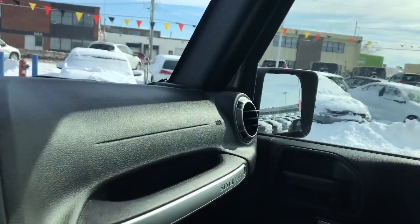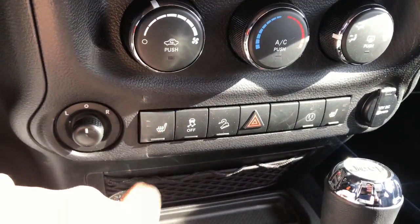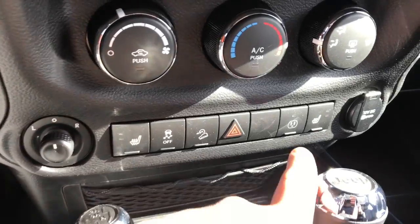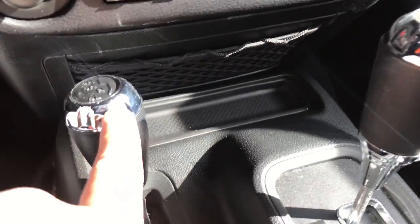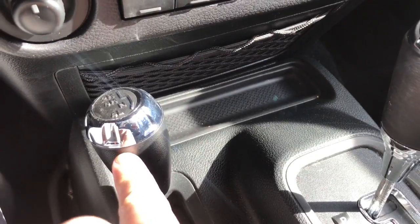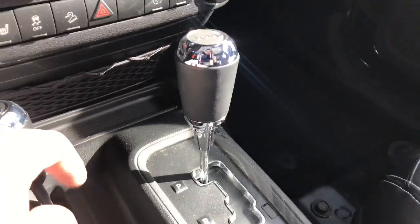There is aftermarket tint on the windows. Down below here is your climate control, heated seats, traction control, your AC input, and your power mirrors. You have your two to four wheel drive option gearbox there as well as your normal gearbox here.